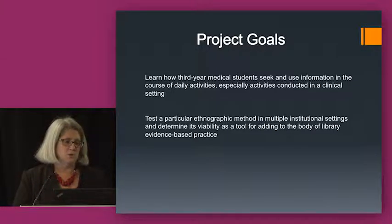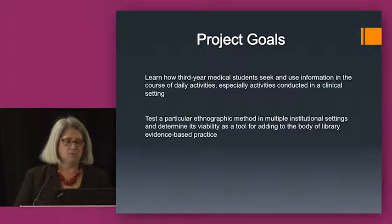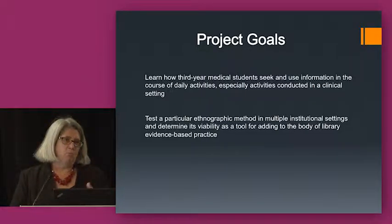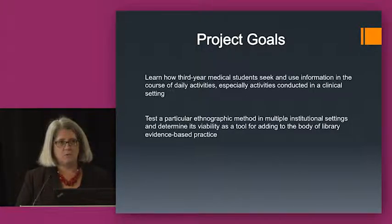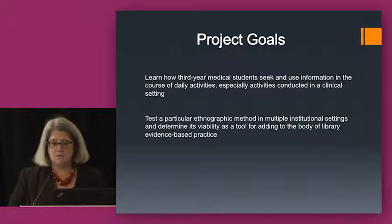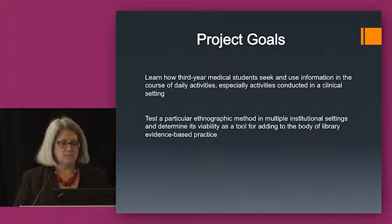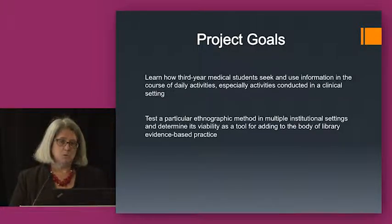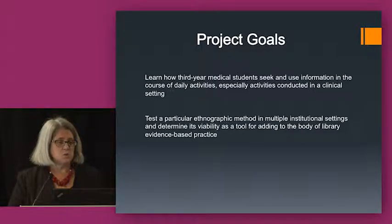We had a couple of goals when we started the project. One was to learn how third-year medical students seek and use information in the course of their daily activities. We're a group of Health Science Libraries directors that meet on a quarterly basis, and we were very interested in exploring ways we could do something together. We had all read the Rochester study that Nancy Freed Foster did with undergraduate students, and we were interested in whether these techniques might apply in a medical school setting.